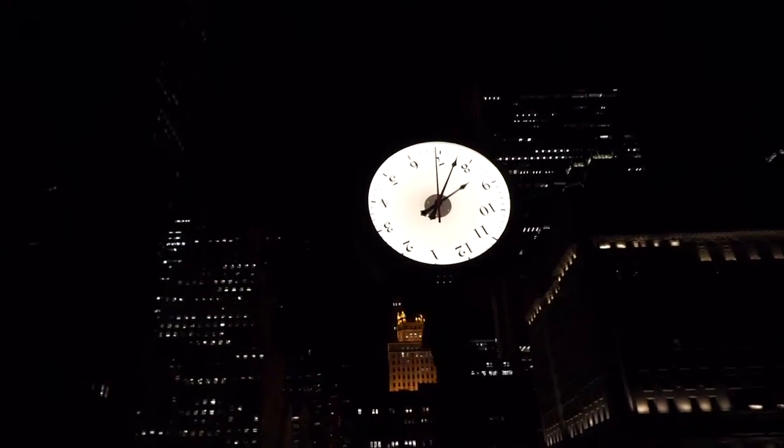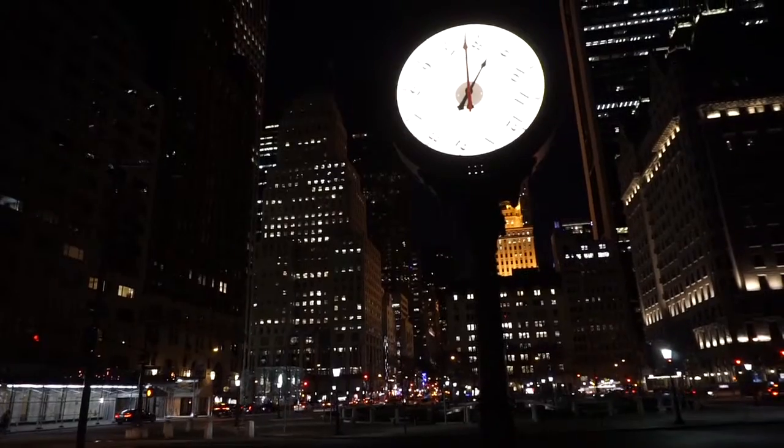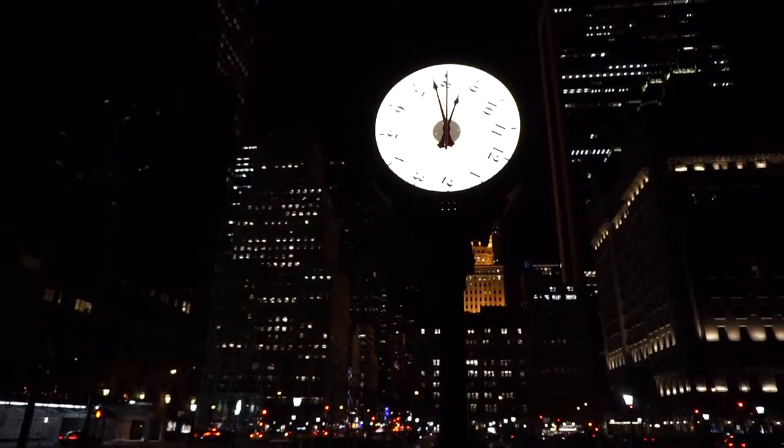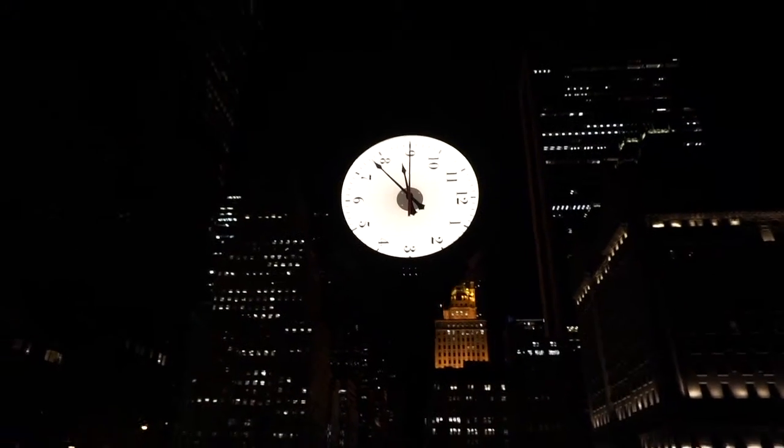This clock on exhibit here in the southern end of Central Park has been here since September 10, 2015 and it's going to be up until today. Tomorrow morning they'll probably take it down.